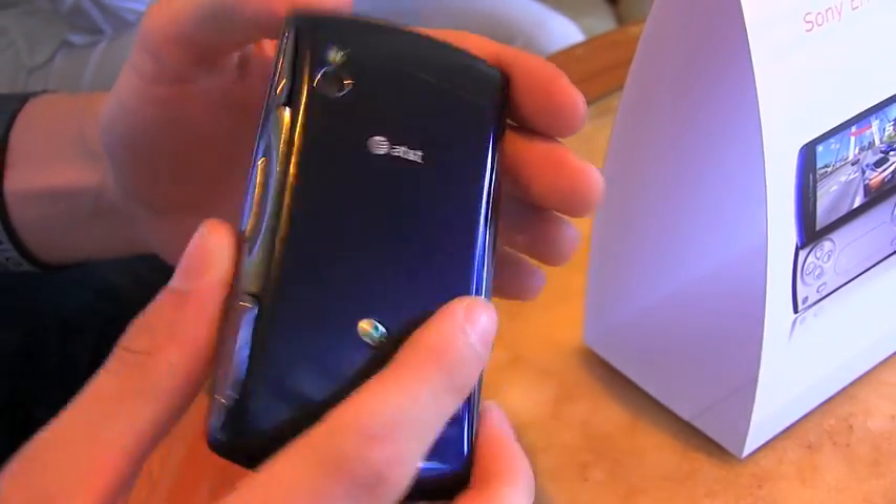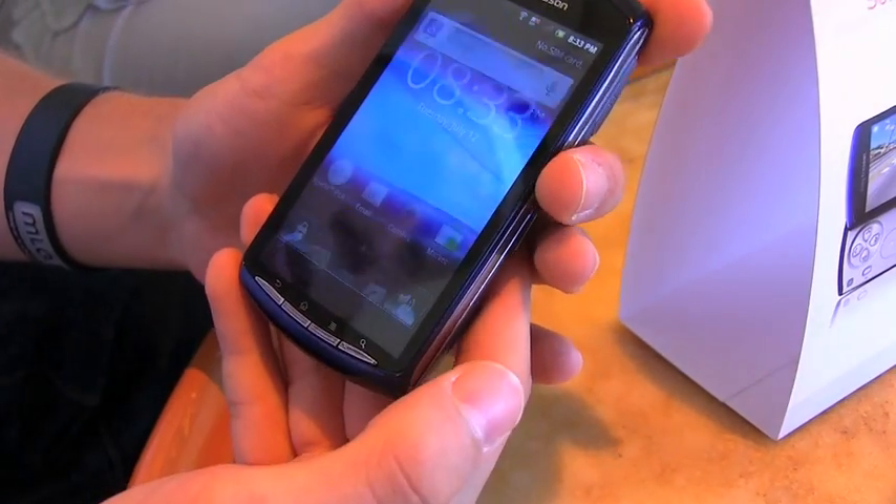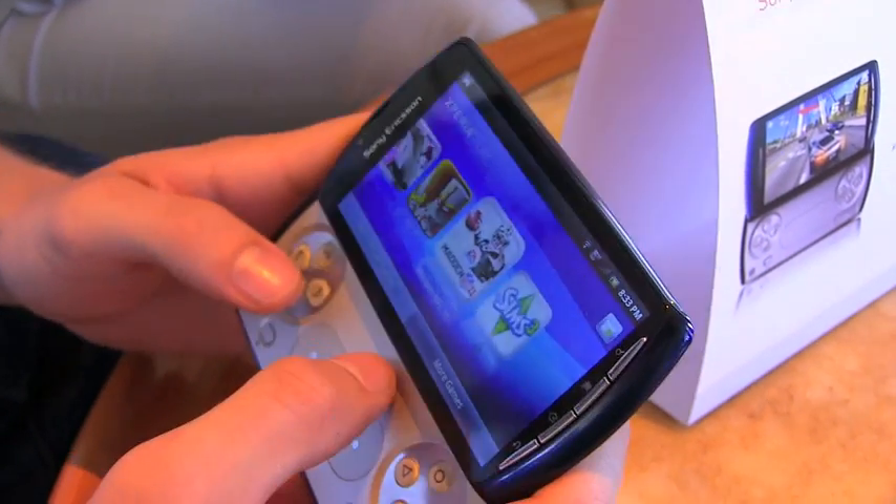The Xperia Play itself has a front-facing camera and a rear-facing camera, and it is running Android 2.3 Gingerbread.